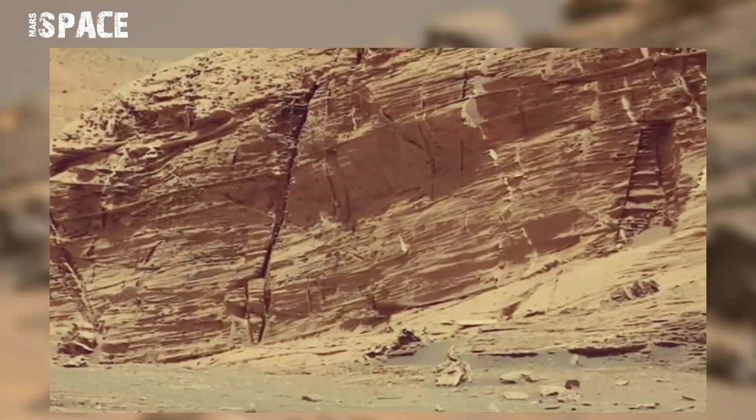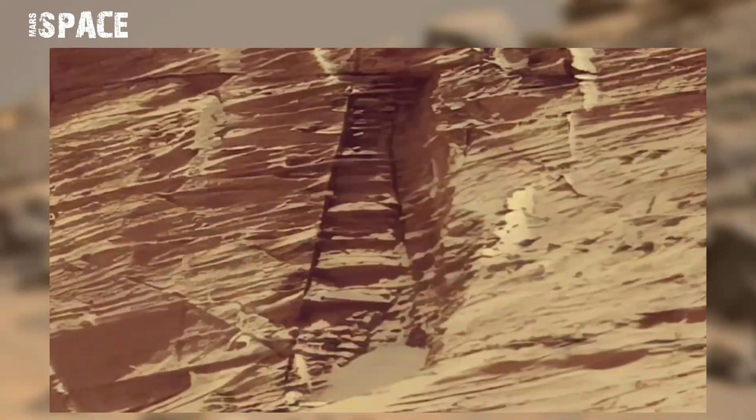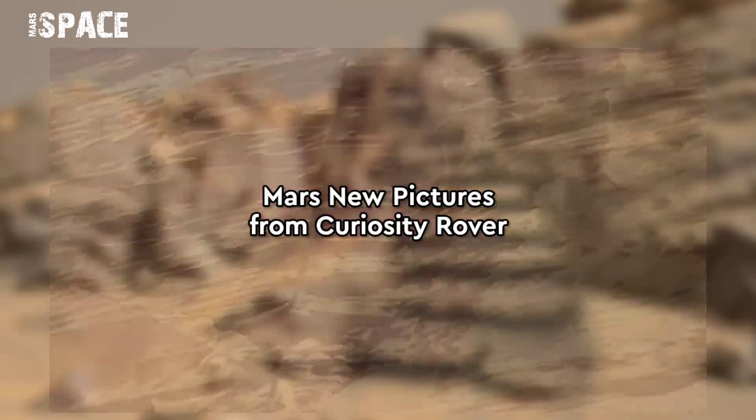If you know what this is, please type in the comments. I'm waiting for your reply. In my opinion, it looks like a stair-shaped object.